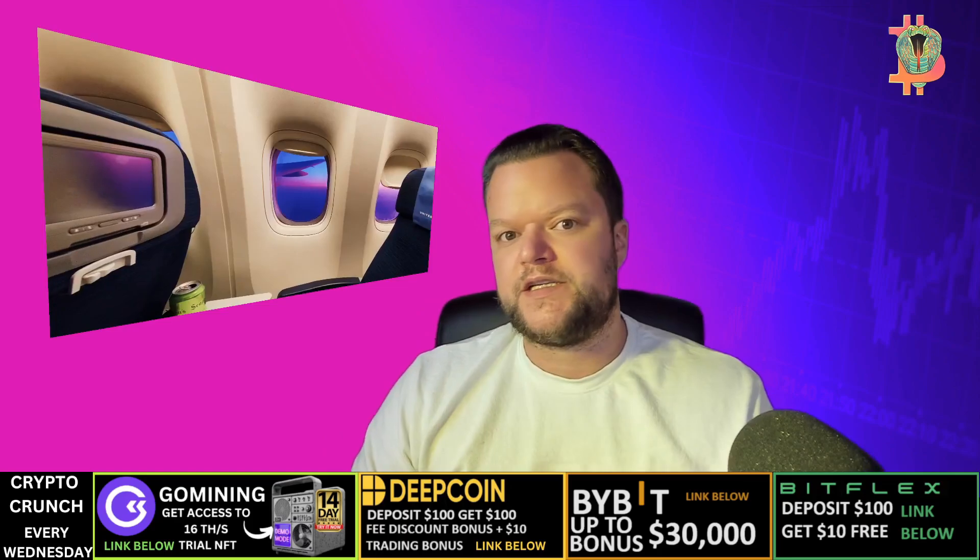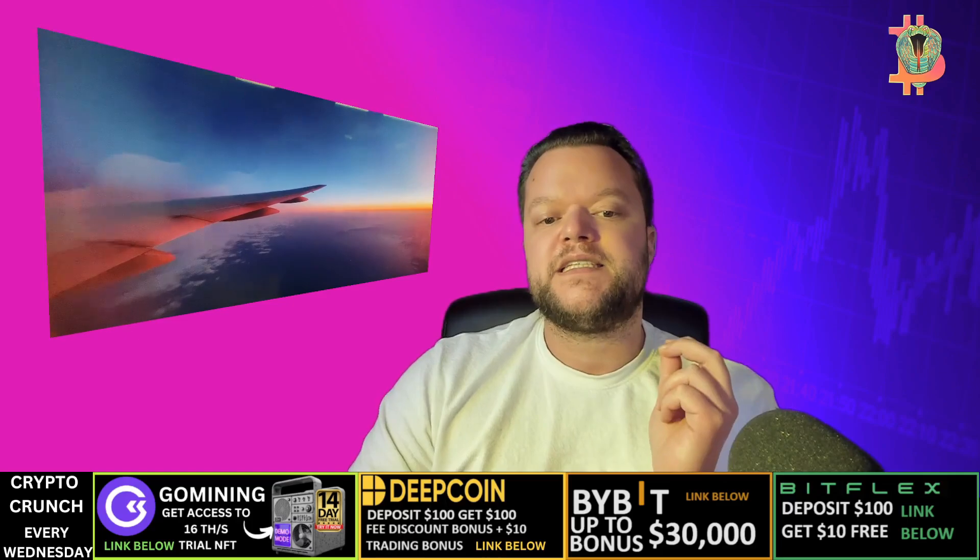What is the future for Bankai? The future of Bankai is bright. The platform has a strong team and a clear roadmap for development. As more and more people learn about Bankai, the demand for QI coin is likely to increase. This could lead to higher prices for QI coin and more opportunities for users to earn yields.